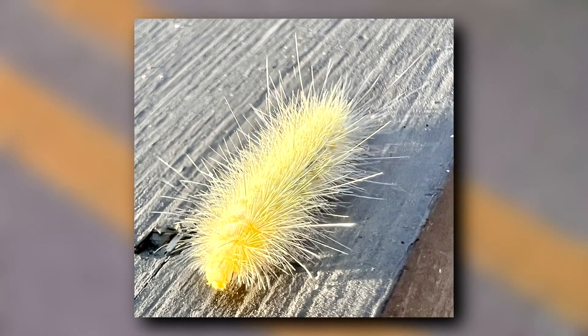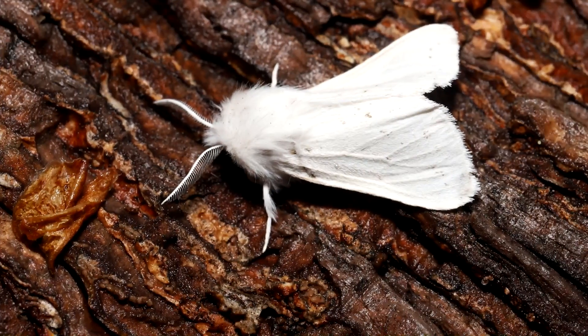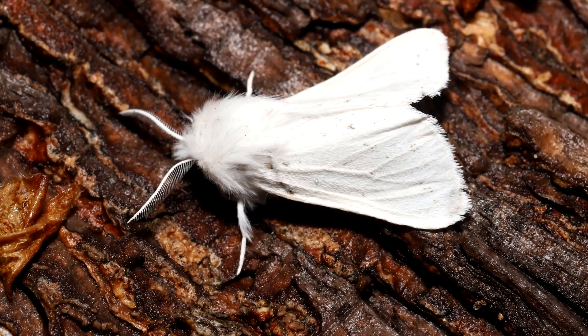They get this common name from their yellow appearance, but they come in shades from nearly white to burnt orange. Adults are white with sparse black spots and a yellow chest.